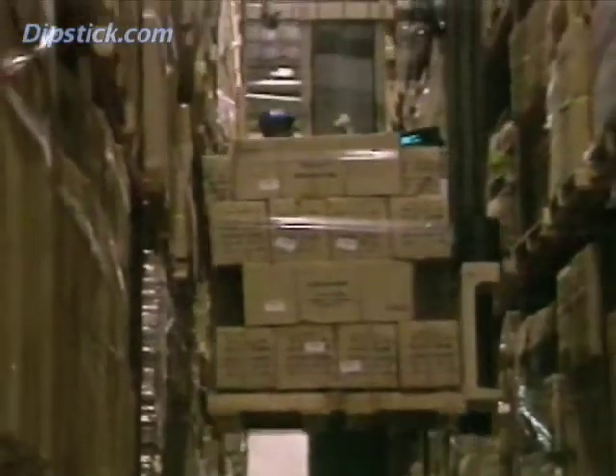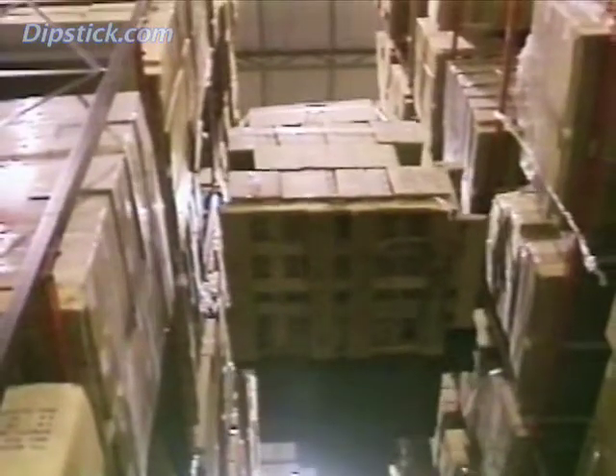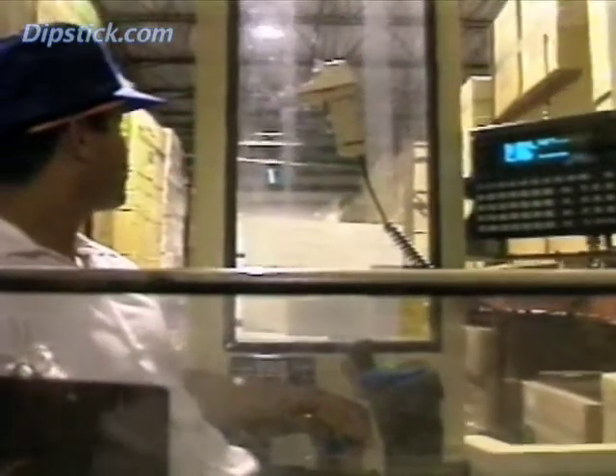As we've seen, it was the introduction of sophisticated material handling systems like these very narrow aisle or VNA lift trucks that first created a demand for flatter and more level floors. That was in the 1970s. It was quickly recognized that the efficient operation of these trucks depended on extraordinarily flat and level floors.